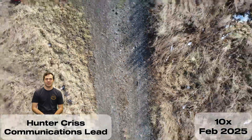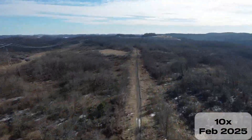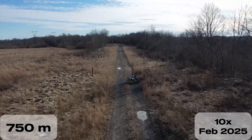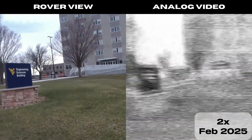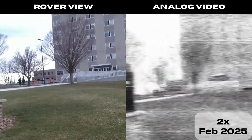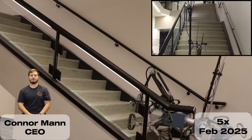Daedalus operates over a dual-communication system, utilizing the 2.4 GHz ISM band as well as the 70-centimeter ham band. The main COM system excels at ensuring high data-rate, line-of-sight transmission, while the secondary system sends control signals and analog video independently for non-line-of-sight operations.